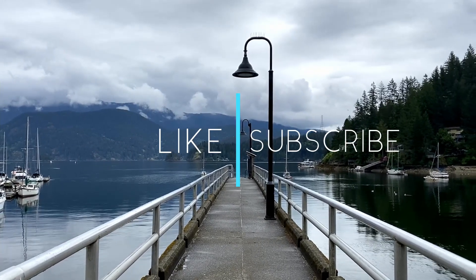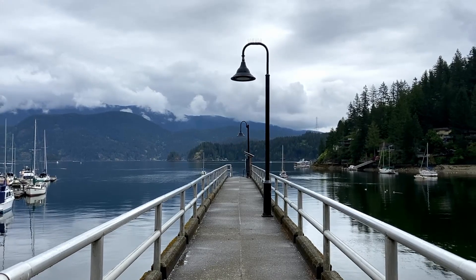Be sure to hit that like and subscribe button and make sure to head down to the descriptions for ways that you can help support the channel.